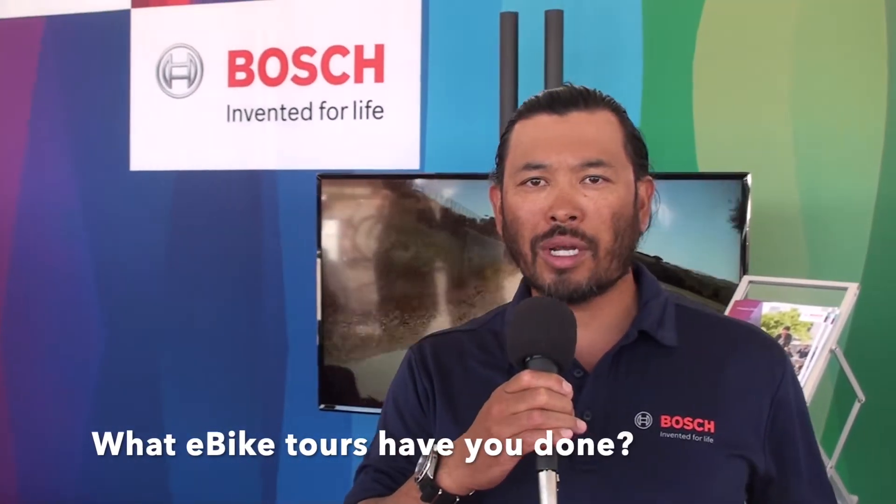The first tour I did was from our office in Irvine all the way out to Interbike in Las Vegas, Nevada — that was about two years ago. Then last year we rode from Irvine to Reno for Interbike again, and now this is the third tour from Bosch, from our new office in Lake Forest to Monterey, California.